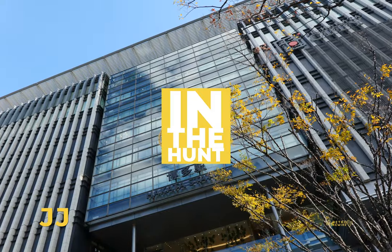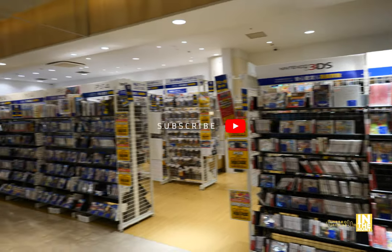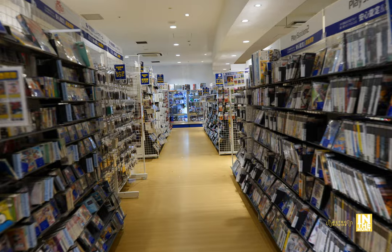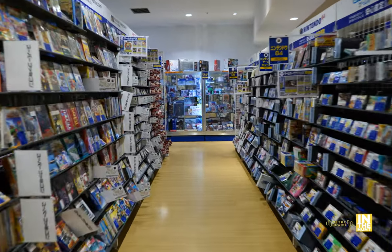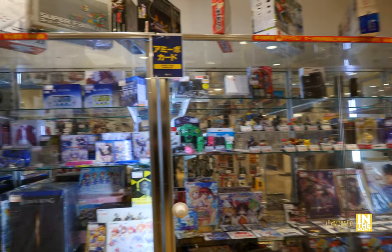Welcome back to Retro Rewired. My name is JJ. We're back for another In The Hunt and as you saw there, we're at Hakata Station in Fukuoka, specifically Surugaya. What we're looking at here is the gaming section they had available at this location and it was quite big here. This is like the principal aisle that has a lot of the retro stuff. We're going to start here at the end at the display case and let's just get it underway.